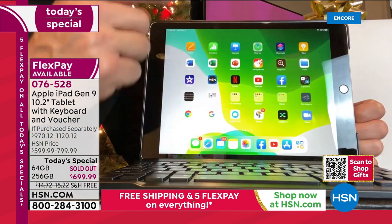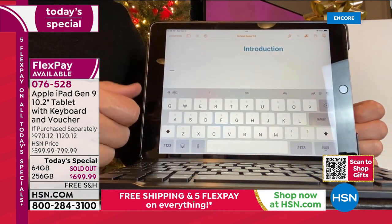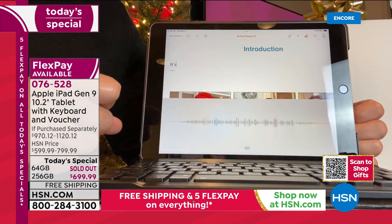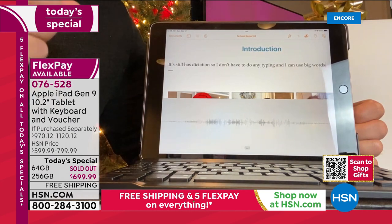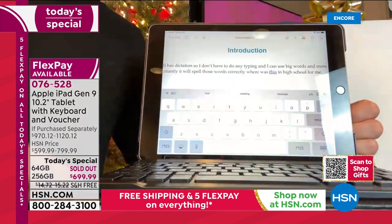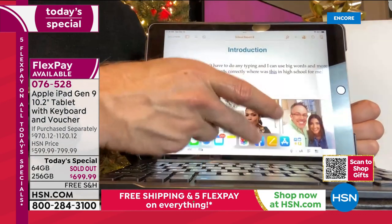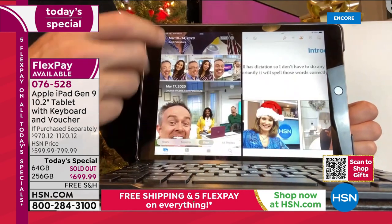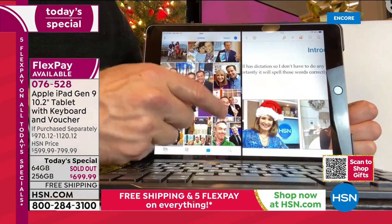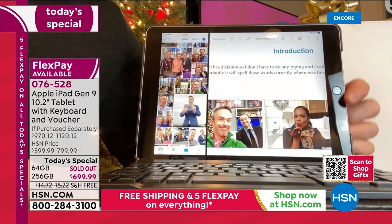I need to do some work, so I'm coming over to the word processing. Even though it's a larger, brighter screen, the digital keyboard still pops up and takes half the screen. But it still has dictation — I don't have to type, I can use big words and it spells them correctly. Now I'll switch on the tactile one we've included in the bundle — it disappears, giving me more space to get more work done. I can see everything on the page.